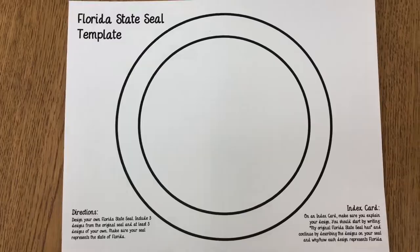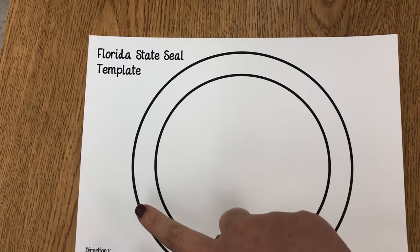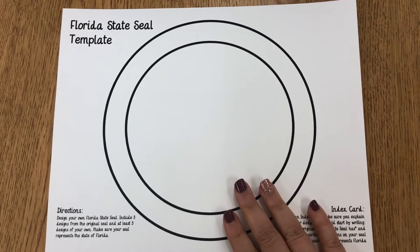I gave them the assignment sheet, which has two circles — on the outer ring they write 'Great Seal of Florida' and the motto 'In God We Trust,' and inside they design their new seal. They need to include three original signs from the original seal and then three new design elements they choose that represent our state. They're not done — it's a work in progress. Once finished, they'll cut it out and on an index card explain their seal and why they chose those designs.